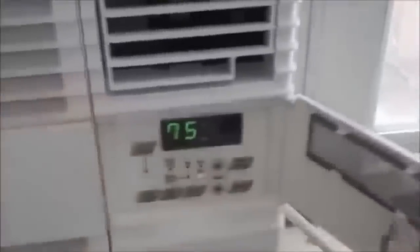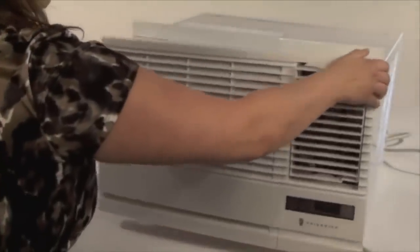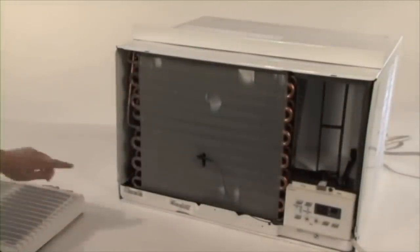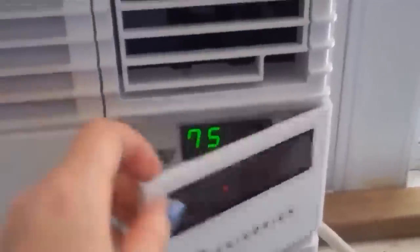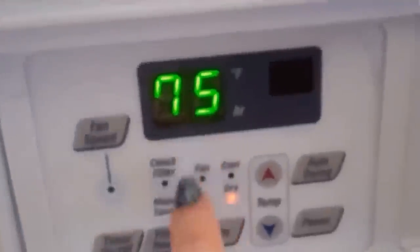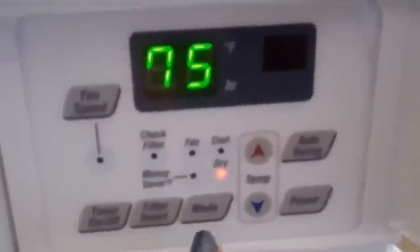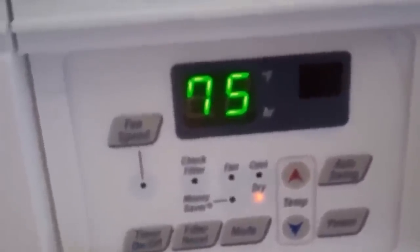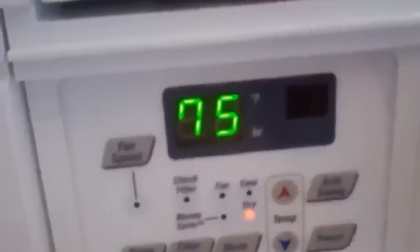Best for small spaces is the Friedrich Chill CP06 G10B, a 6000 BTU window air conditioner. If you're willing to spend a little more on a small space window unit, the Friedrich Chill CP06 G10B is a good pick. It can cool rooms up to 250 square feet and comes with three cooling and fan-only speeds, a 24-hour timer, a remote control, four-way airflow, and an energy-saving mode. Owners give it good marks for noise, saying it's quieter than most window air conditioners and is ideal for bedrooms, even for light sleepers. It is Energy Star rated and has a one-year warranty extending to five years for the sealed system.